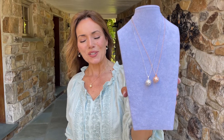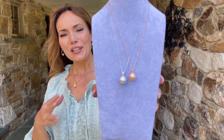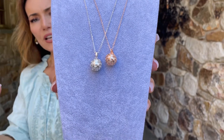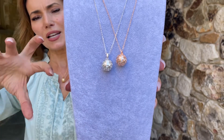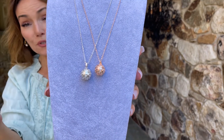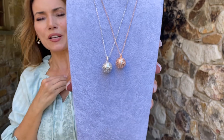This necklace is so beautifully done. It features a beautiful large pearl, and around that you have this gorgeous cage — a covering of latticework of flowers. We have it in the rose, the white, or the yellow.